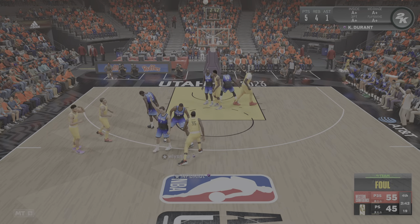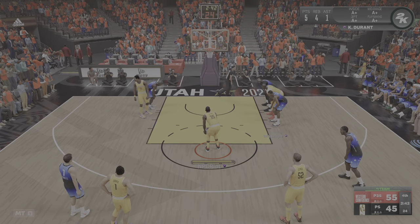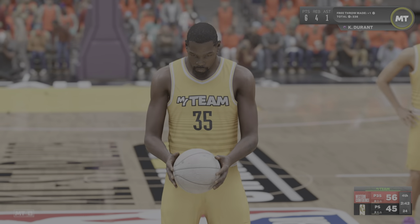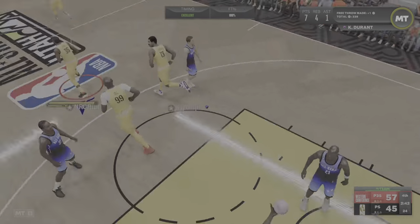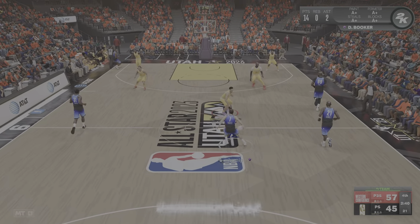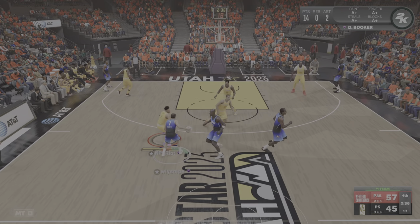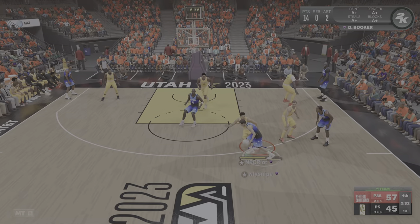Kevin Durant, like most NBA players, has his off-the-floor pursuits away from the game, but his priority is basketball. Both free throws good for Durant — he's one of the league's best free throw shooting bigs. A performance like this certainly proves it. We're in the fourth quarter, just under two and a half minutes gone by.